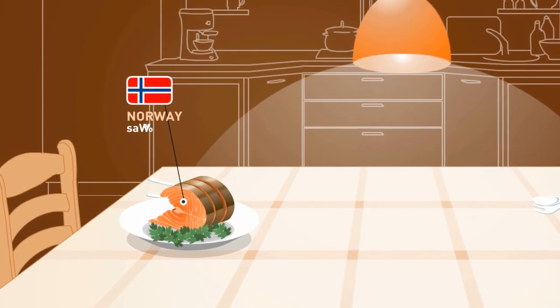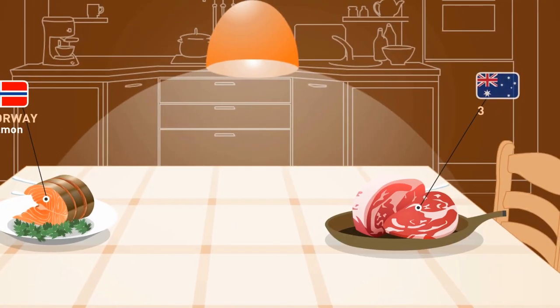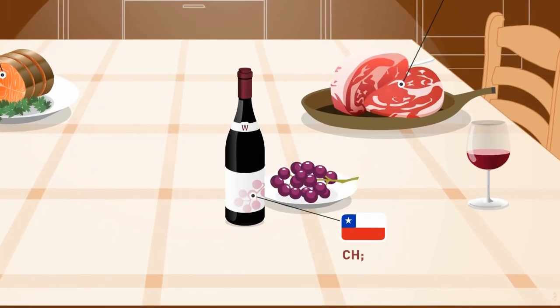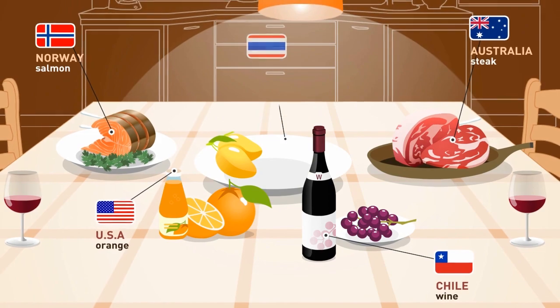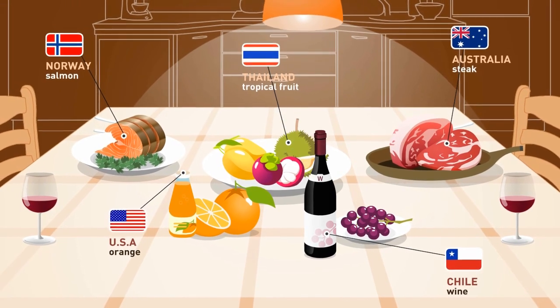There is a table with Norwegian salmon salad, Australian steak, red wine from Chile, orange juice from the United States, and mango, mangosteen and durian from Thailand.